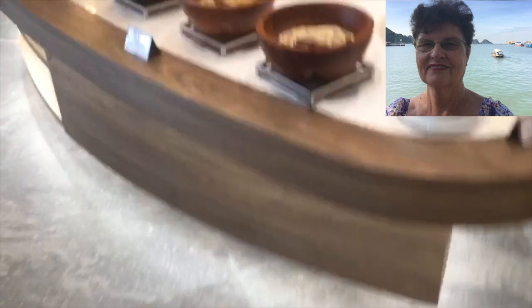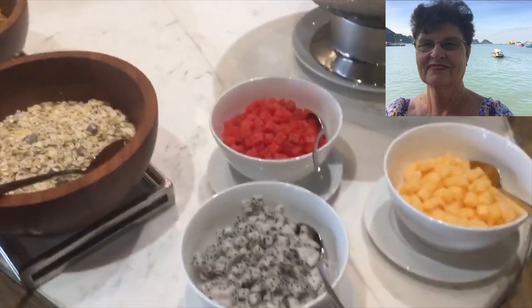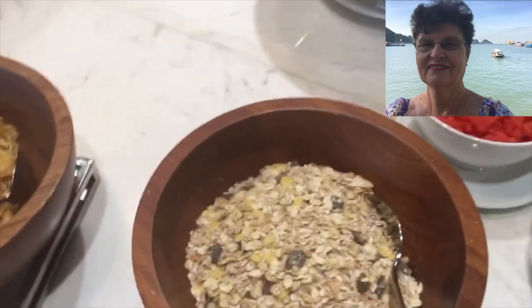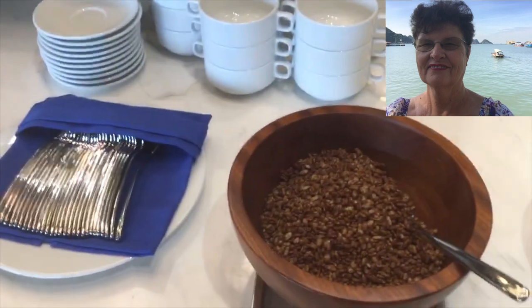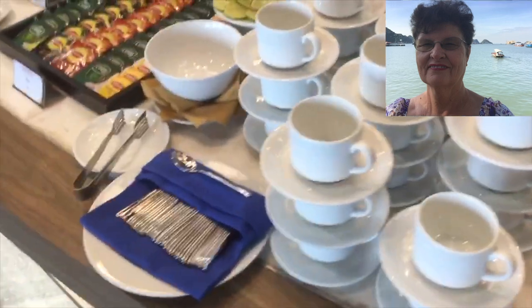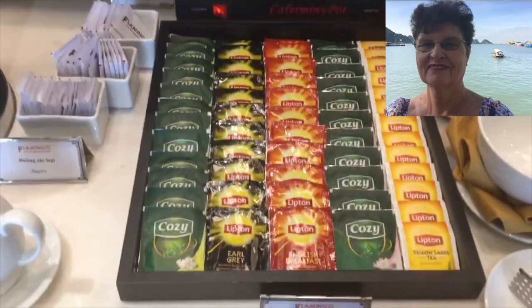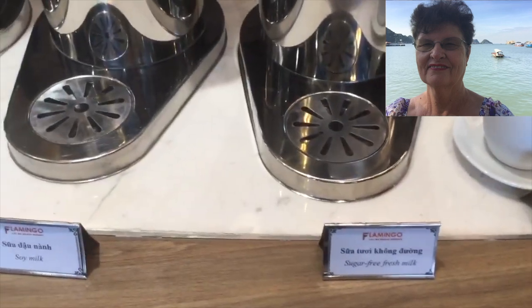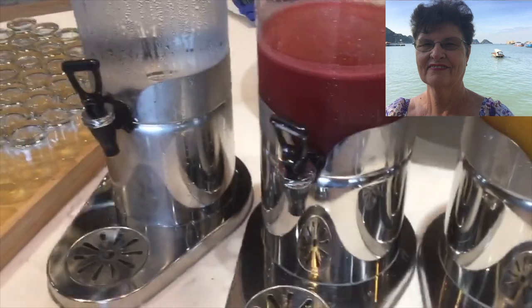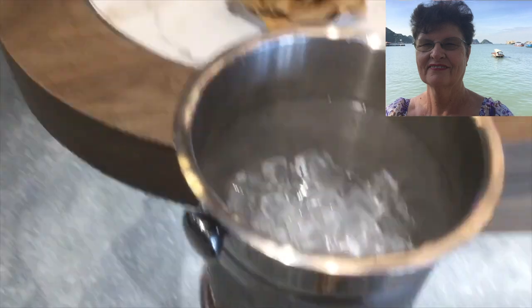Beautiful cheeses and salad dressings. Over on this table they've got all the breakfast cereals — yogurts, diced fruit, and a muesli selection. Cornflakes and chocolate rice bubbles. Then you've got all the tea and coffee — a big range of teas, coffee, condensed milk, and unsweetened milk.